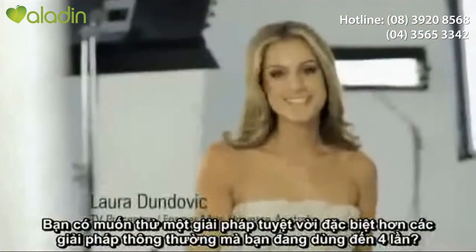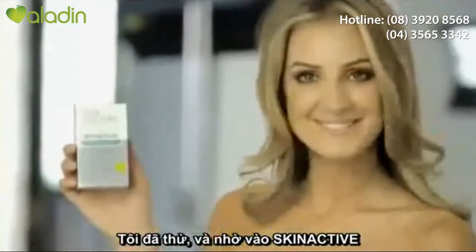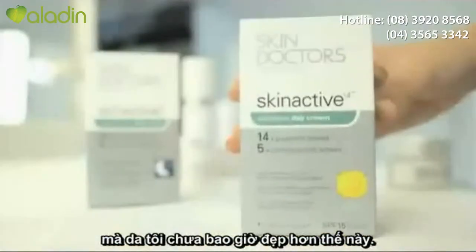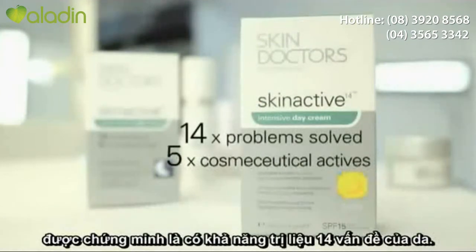Would you like to try a cream 14 times better than your moisturizer? I did. And thanks to Skin Active, my skin has never looked better. Skin Active contains 5 cosmeceutical actives, clinically proven to solve 14 skin problems.